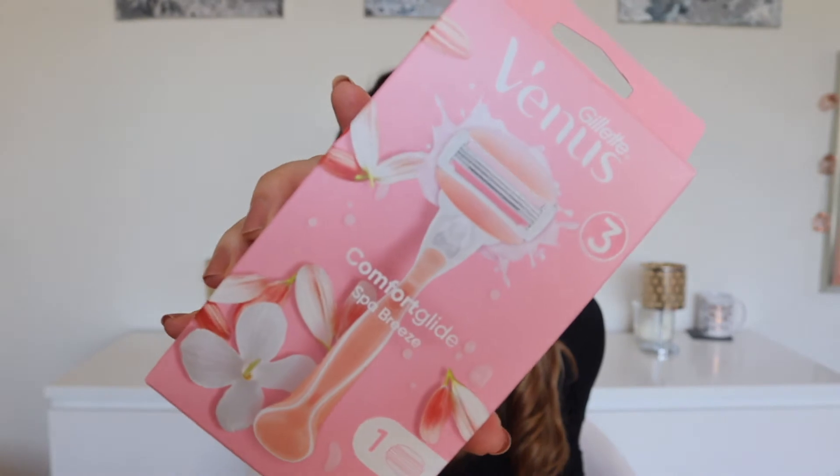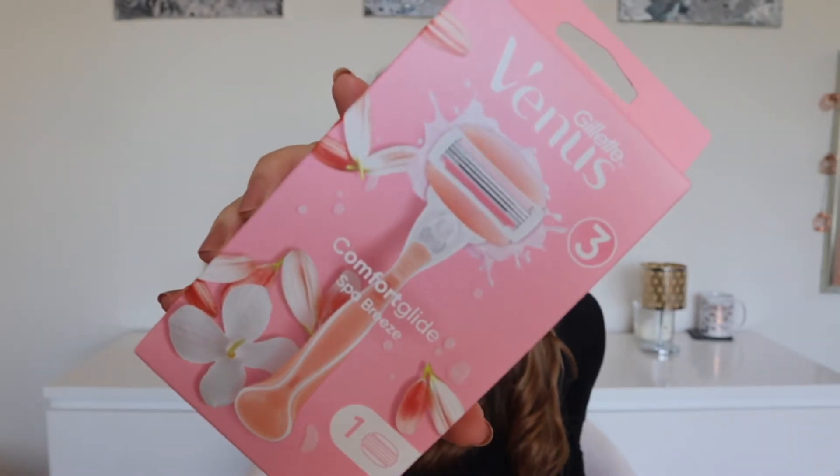Next up I grabbed a new razor — the Gillette Venus Comfort Glide Spa Breeze. I've already got one of these but it's quite old and falling apart a little bit. This was reduced from £7.99 to £3.95, so it's better than half price — really good value. I was going to pick up some replacement heads as well but they were about £11 and not on offer, so I'll wait until they're on offer too.